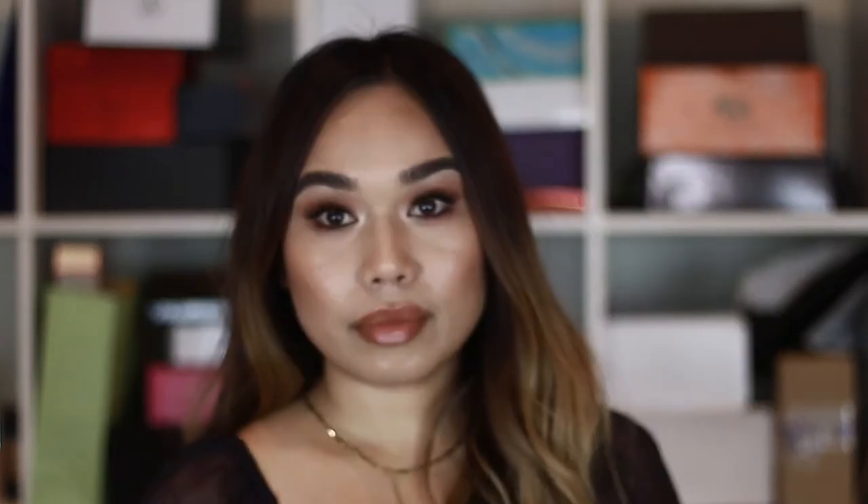This mascara retails for $24 and it's going to be available September 2017 from Sephora, Ulta Beauty, and select other stores. Again, this is the Urban Decay Troublemaker mascara.